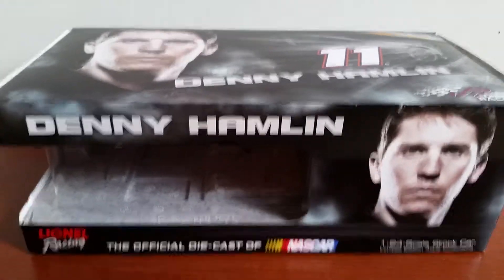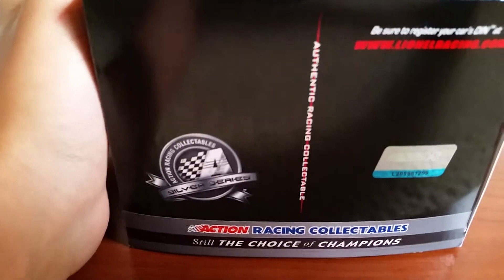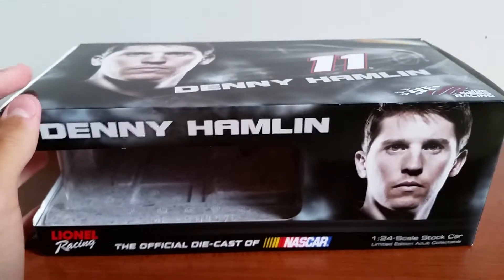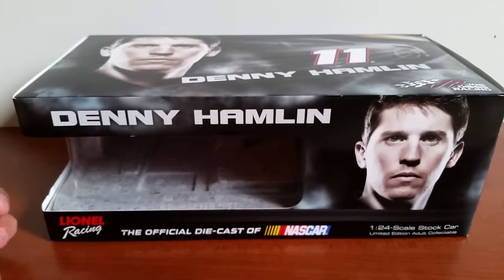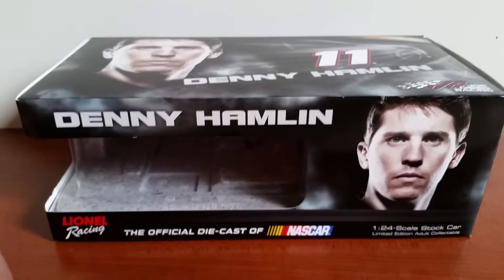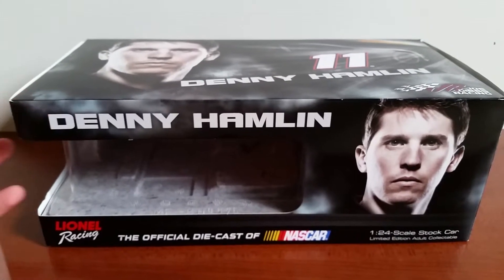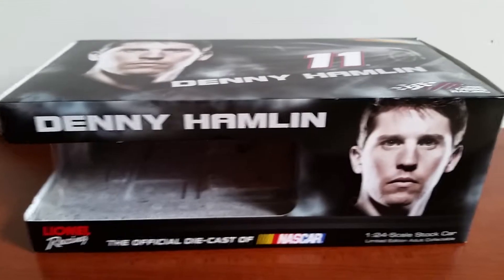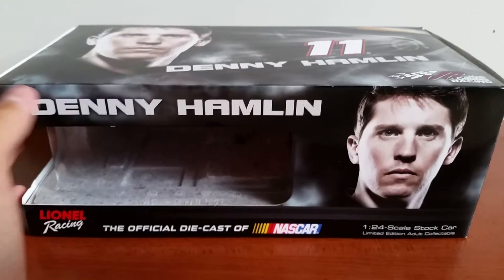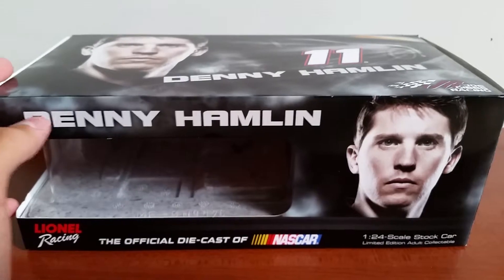It's a Silver Series diecast. Silver Series, if you don't remember, is like the Gold Series in the sense that the trunk does not open, the roof flaps do not open, there is no steering, and instead of a fabric window net, it's a plastic window net, and just really limited detail in other places — more limited than what we have now.